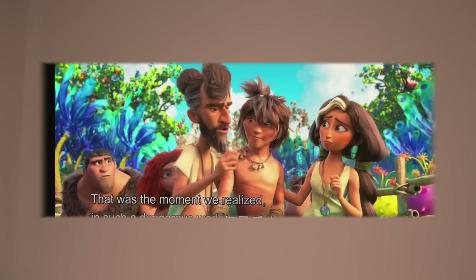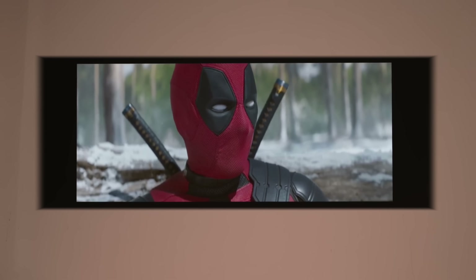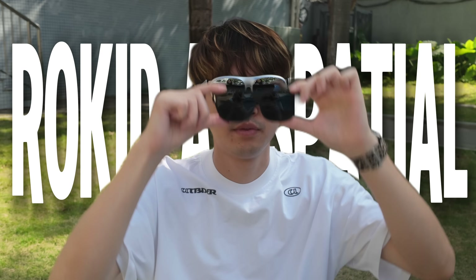First thing first, look at this. It feels like you are staring at a massive theater screen or the cleanest projector you have ever seen. But here's the trick — that screen, that insanely sharp giant picture, is inside my glasses. That's the ROKIT AR Spatial.